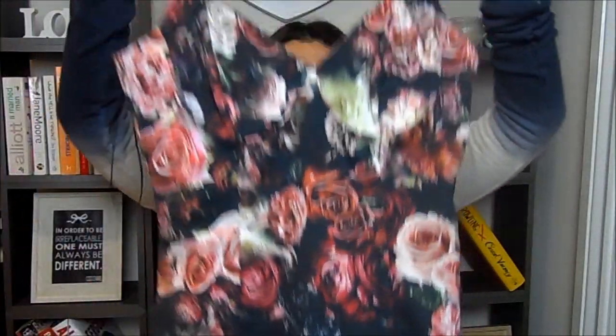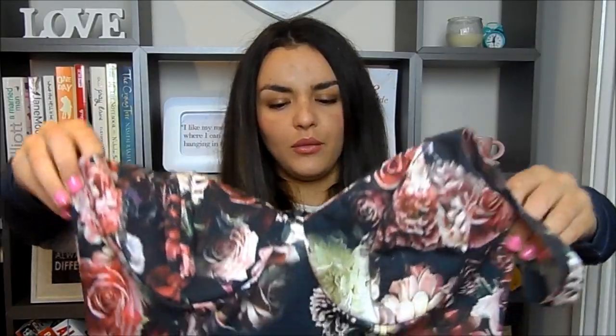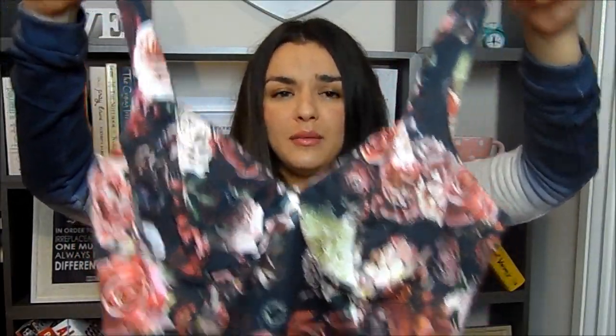I also picked up this dress which I am obsessed with and have already worn. It's from Zara, it was in the sale, and it's a beautiful 1950s style bodycon dress. The sizing is very weird — I got it in a size small because the medium didn't sit nicely on me. It's just under the knee and very fitted, with a very flattering neckline. The straps go outwards which is really flattering and it just looks amazing on.